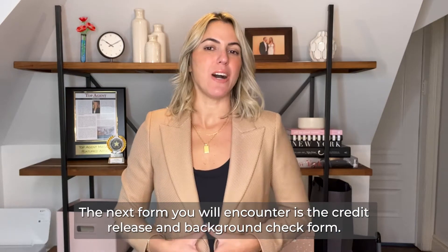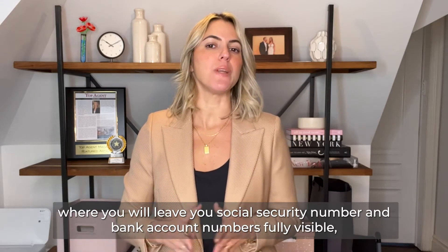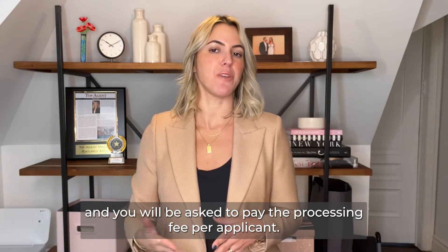The next form you will encounter is the credit release and background check form. This is the only place in the entire application, most of the time, where you will leave your social security number and bank account number fully visible, and you will be asked to pay the processing fee per applicant.